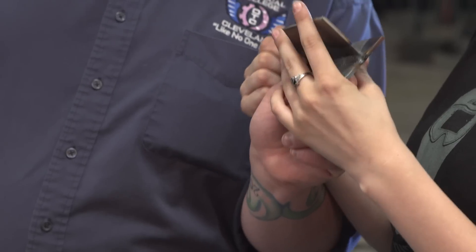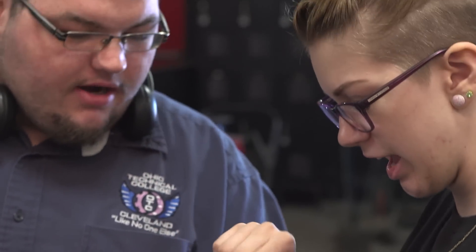I didn't know what I wanted to do until I visited my vocational school. I liked welding the best. First time I tried it I fell in love with it and this is what I want to do with my life. I want it to be my career.